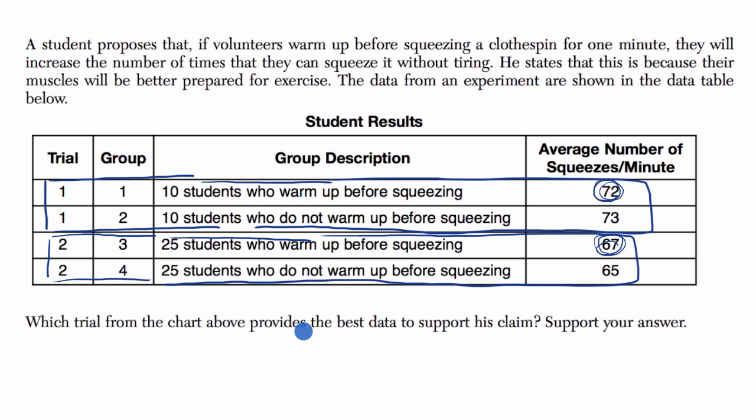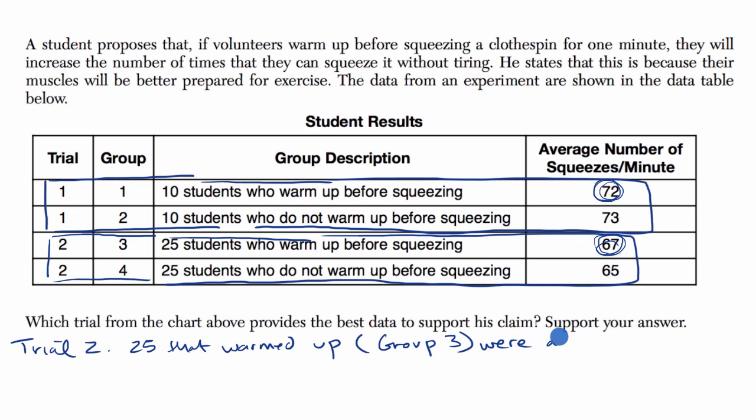Trial two best supports this claim, although it doesn't do it so strongly. I would say trial two, and that is because the 25 students who warmed up — that is group three — were able, on average, to squeeze more in the minute than group four, which did not warm up.